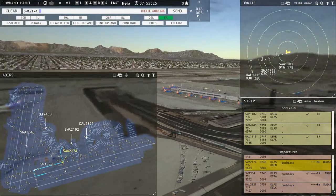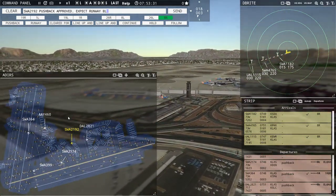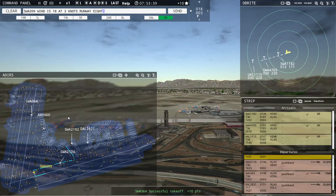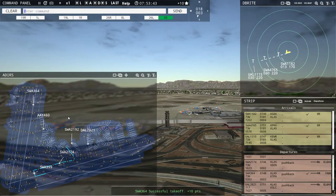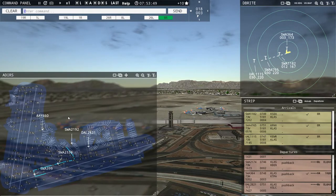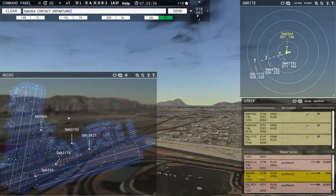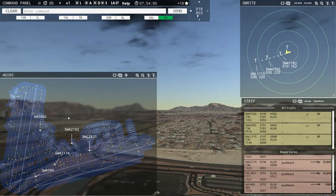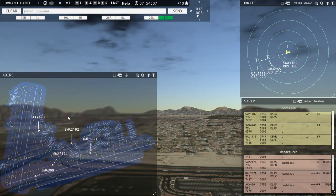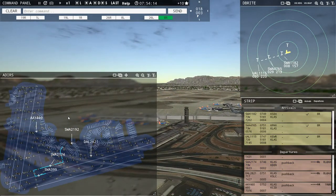Southwest 219er 2, pushback approved, expect runway eight left. Southwest 399, runway eight left, clear for takeoff. Southwest 364, contact departure 125.9, good day. Southwest 2174, runway eight left, line up and wait. Delta 2821, ready to taxi — runway eight left at Alpha 8 via Charlie 5, Bravo. Allegiant 460, pushback approved, expect runway one right. Allegiant 460, runway one right at Bravo via Sierra Delta. Southwest 2174, runway eight left, line up and wait.